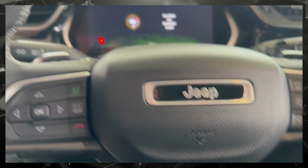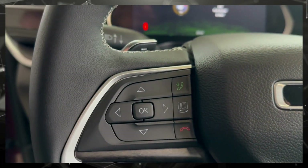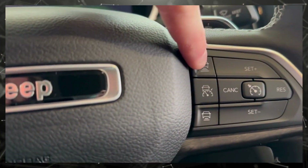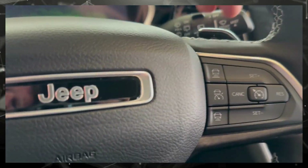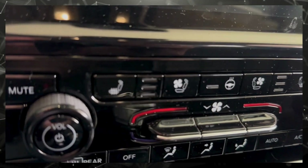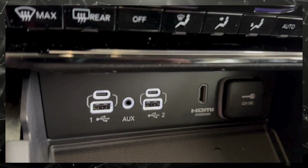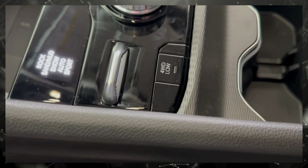Hands-free controls here, lots of controls there for your dash. You got your adaptive cruise control and your regular cruise with your paddle shifters. Beautiful touchscreen radio — heated and cooled seats. Lots of charging options there, four-wheel drive.